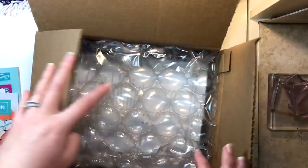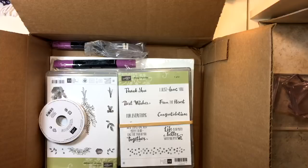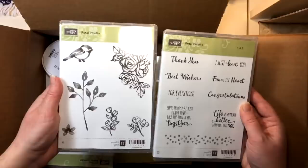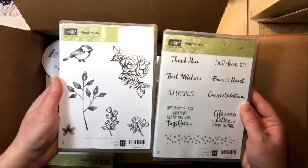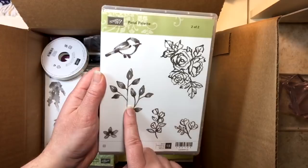Have any of you started your order for the occasions and celebration products yet? It's a box full of goodies! We're going to dive right in and start with the stamp sets. Petal Palette — this is a two-part stamp set with gorgeous flowers and a cute little bird. Honestly, I think I got this set just for that bird.